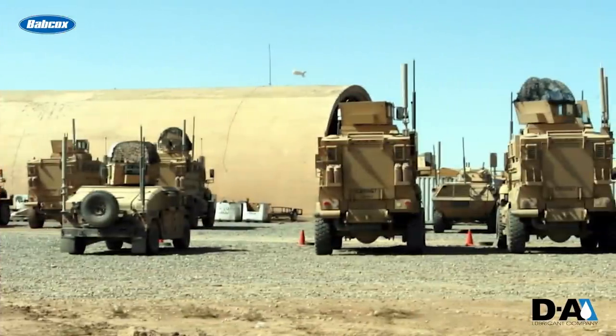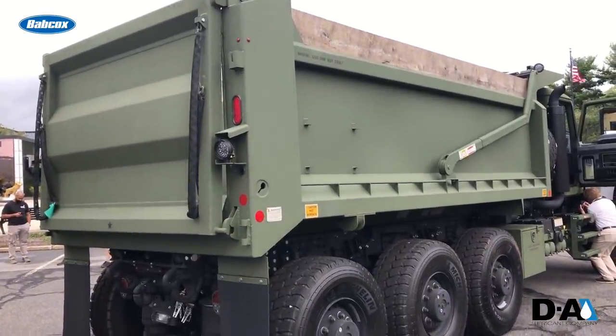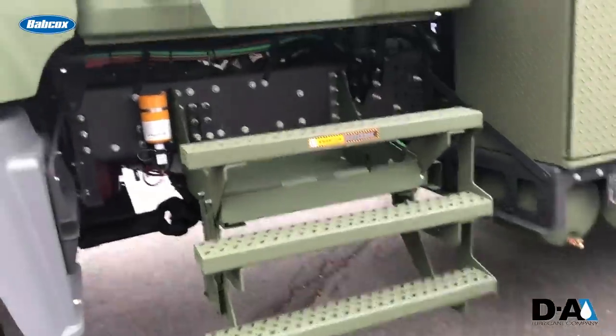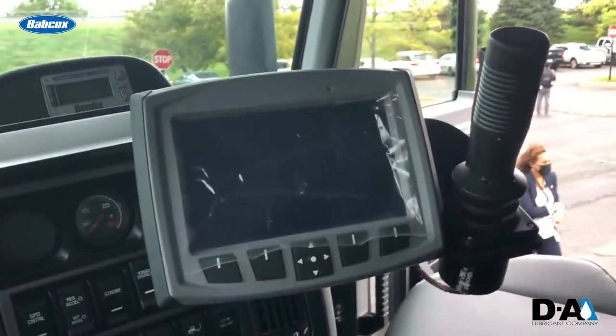We're talking roadways, airfields, landing strips, supply facilities, motor pools, things like that. The 94,500-pound GVWR HDTs feature an all-wheel drive 8x8 configuration, and again, these are based on the Mack Granite model.